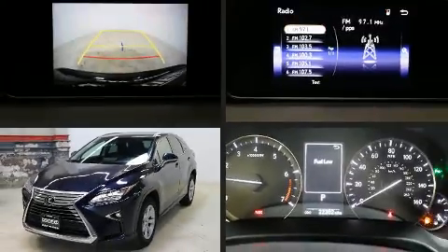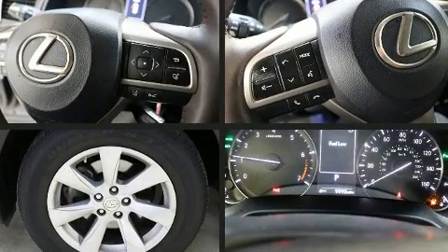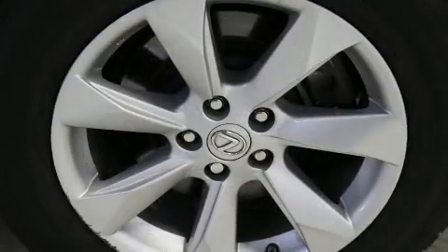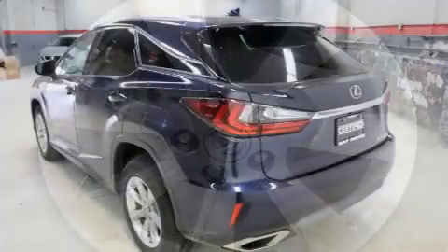Load your family into the 2017 Lexus RX 350 with fewer than 25,000 miles on the odometer. This four-door sport utility vehicle prioritizes comfort, safety, and convenience. Smooth gear shifts are achieved thanks to the 3.5-liter six-cylinder engine.